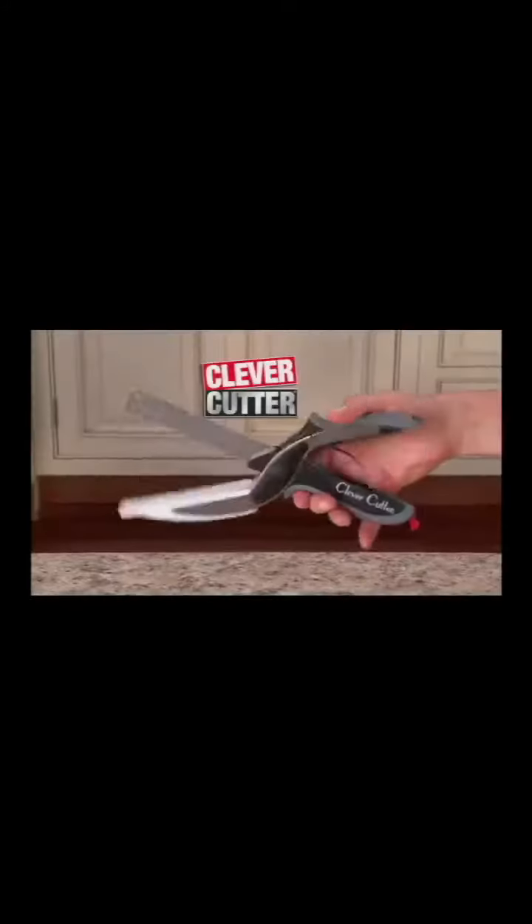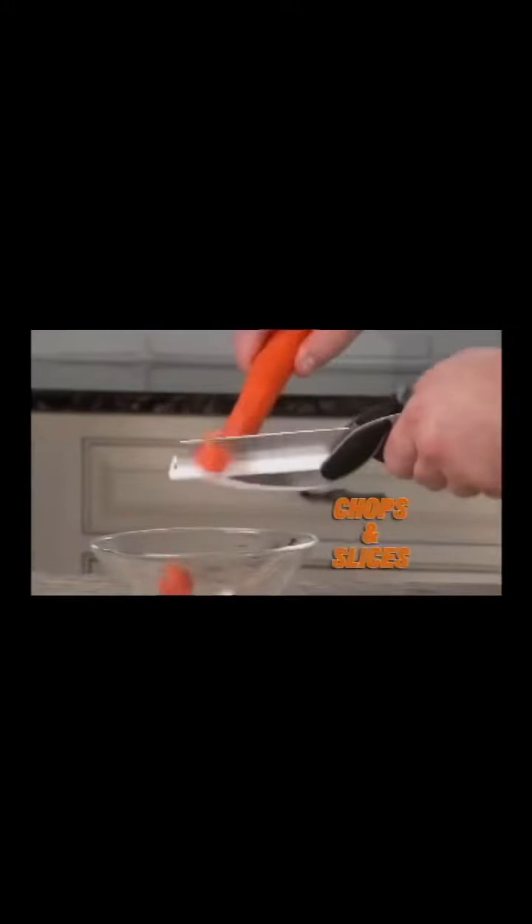What a mess. Introducing Clever Cutter, the two-in-one knife and cutting board that chops and slices food in seconds.